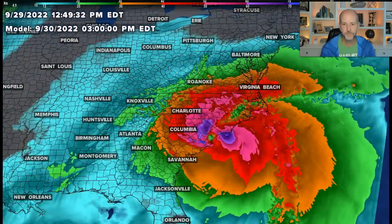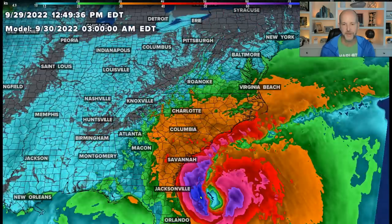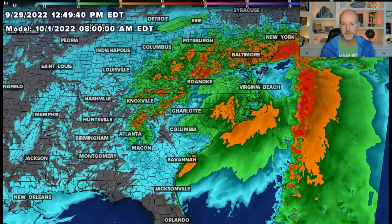That's based on the high-resolution rapid refresh. By Saturday morning, the winds subside fairly quickly — they shift around to the southwest and it becomes much calmer. That's 8 a.m. Saturday morning. I will post updates tonight — another vlog coming up tonight. But I wanted to do this midday update because now we have tropical storm warnings. Friday and Friday night are the worst of this weather, improving for the weekend.